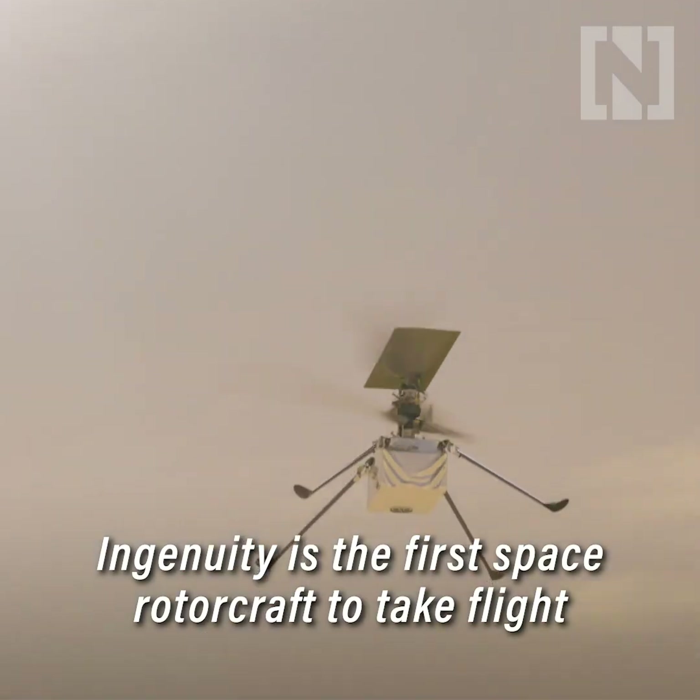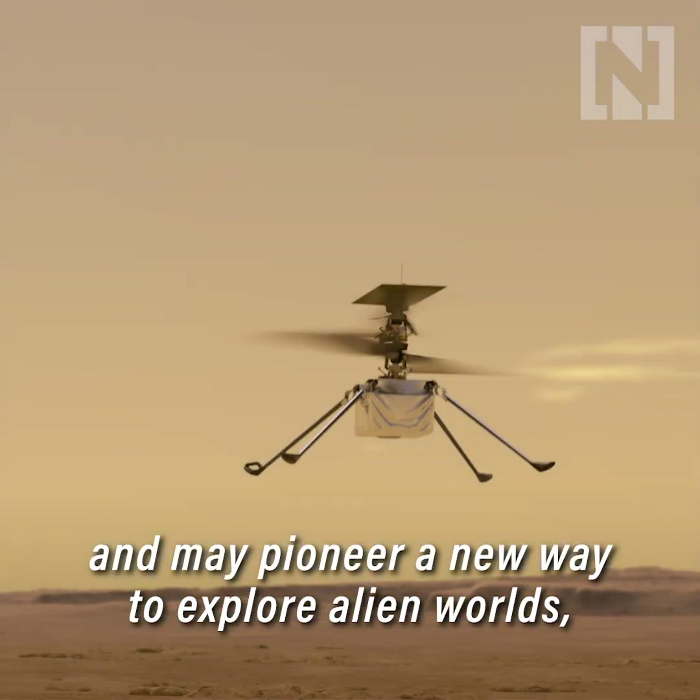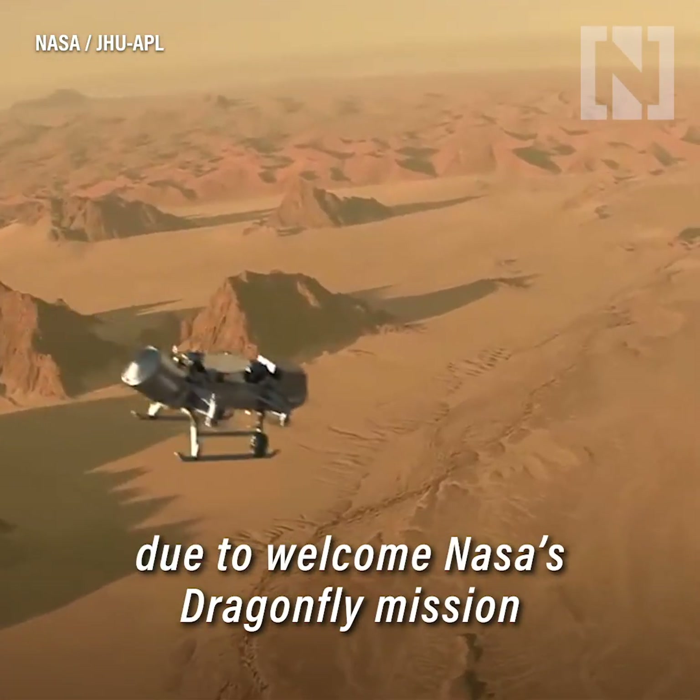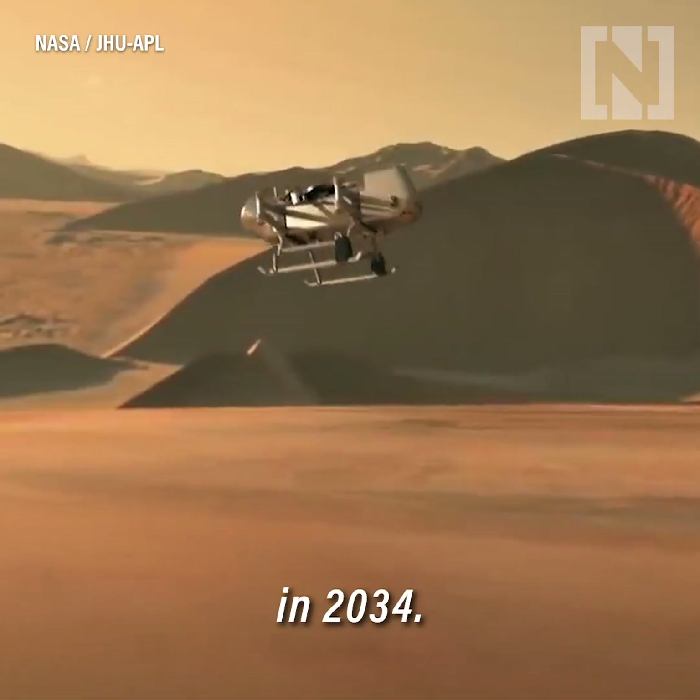Ingenuity is the first space rotorcraft to take flight, and may pioneer a new way to explore alien worlds, with Saturn's icy moon Titan due to welcome NASA's Dragonfly mission in 2034.